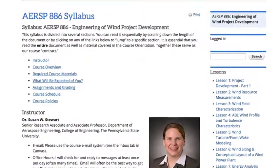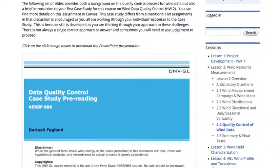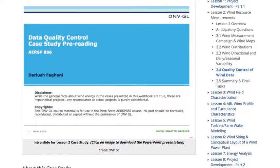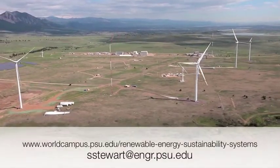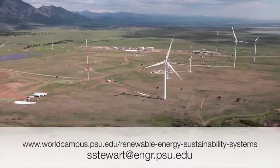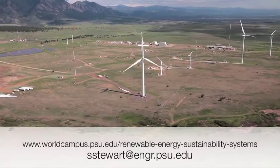Aerospace 886, Engineering of Wind Project Development, is an overview of the wind project development process and technical considerations for onshore and offshore applications. For more information, go to Penn State's Renewable Energy and Sustainability Systems website or contact Susan Stewart at sstewart at engr.psu.edu.